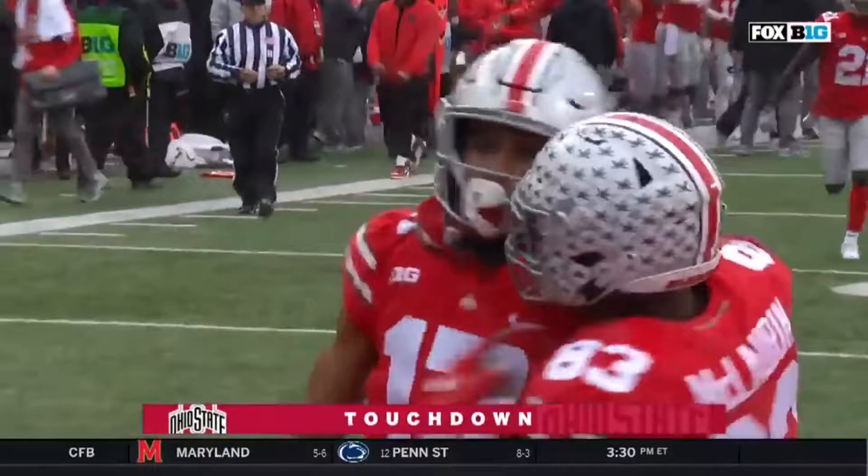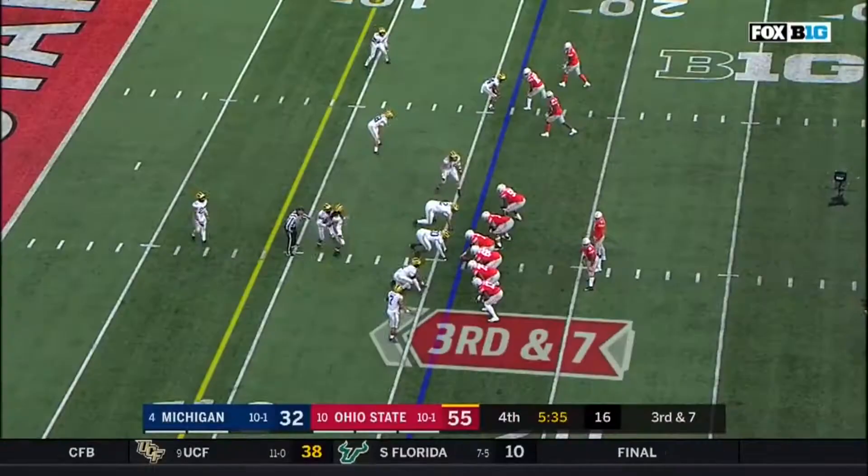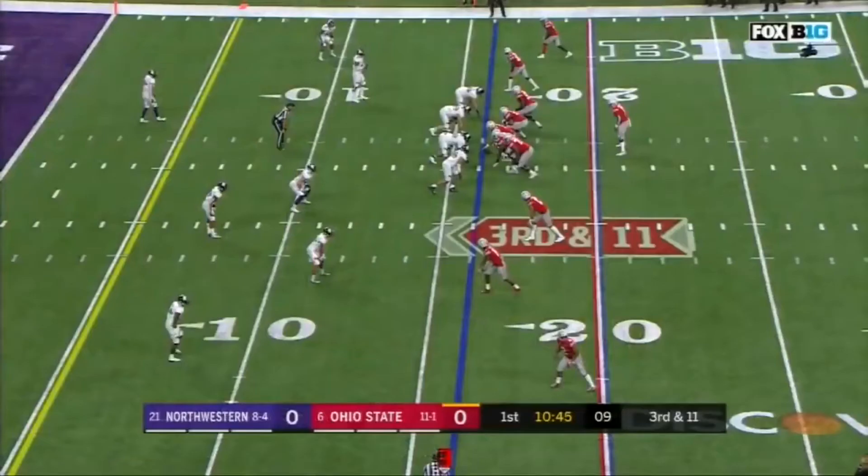Chris Olave! Two losses and they're certainly not gonna win their division as Alabama's already wrapped that up. Here's Haskins — gets it! Touchdown! For the Big Ten Player of the Year, Dwayne Haskins!